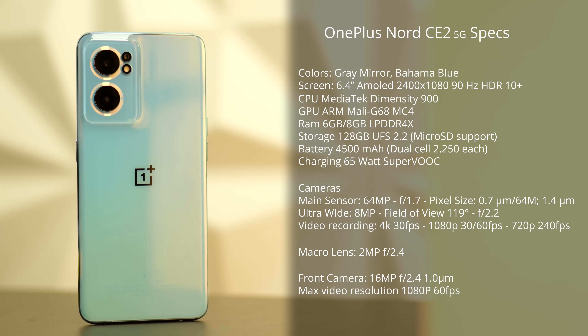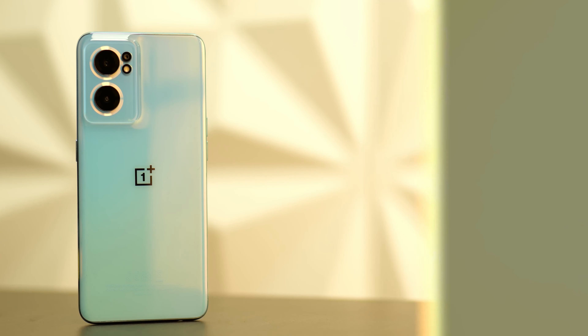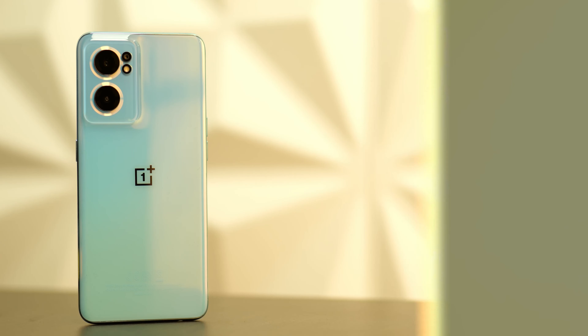Let's quickly look over the specs. The OnePlus Nord CE2 5G comes with the Dimensity 900 5G. You get either 6 or 8 gigabytes of RAM, and 128 gigabytes of UFS 2.2 memory for both versions. You also get a 4500 milliampere-hour battery with 65-watt charging included with the phone, and micro SD support.